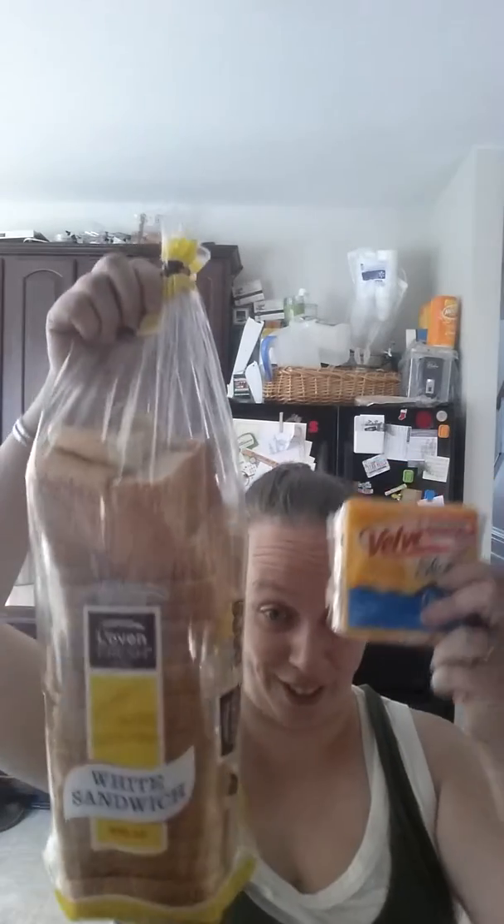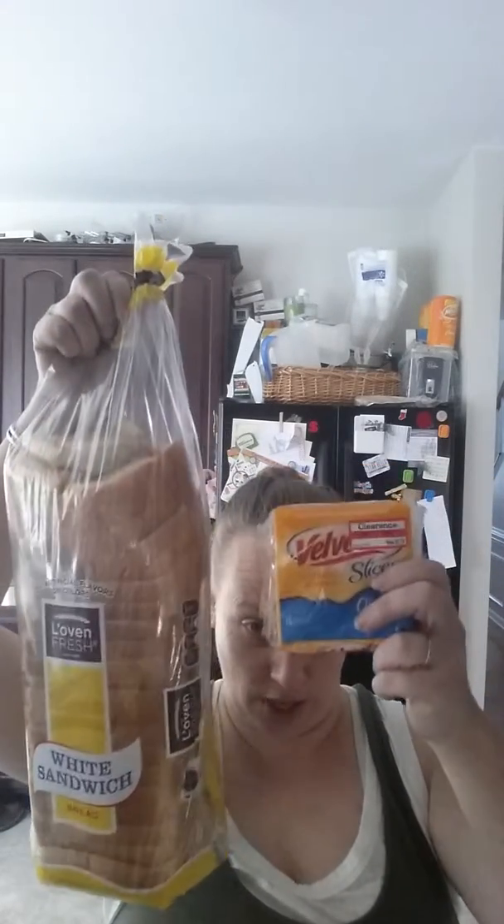So can you figure out what I'm making for dinner? Bread plus cheese plus tomato soup — grilled cheese sandwiches and soup! Now I have young kids, so they're okay with grilled cheese and soup. If you have 17 or 18 year old kids, it's probably not going to be a great meal for you. But my kids are actually going to love this.